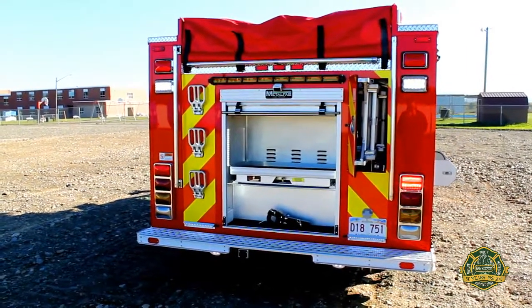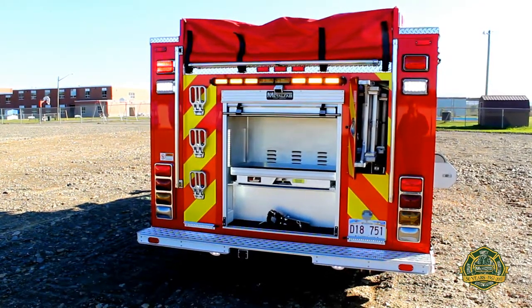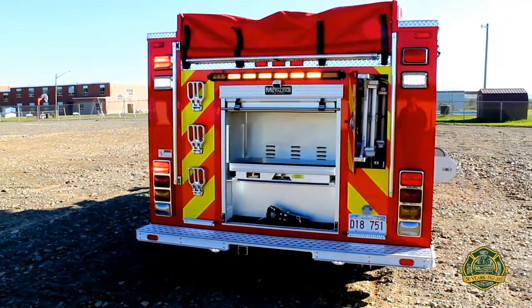On the rear of the unit it has a closed-in tube for the ladders, rear direction light, rear view camera, and a receiver for trailer hitch.